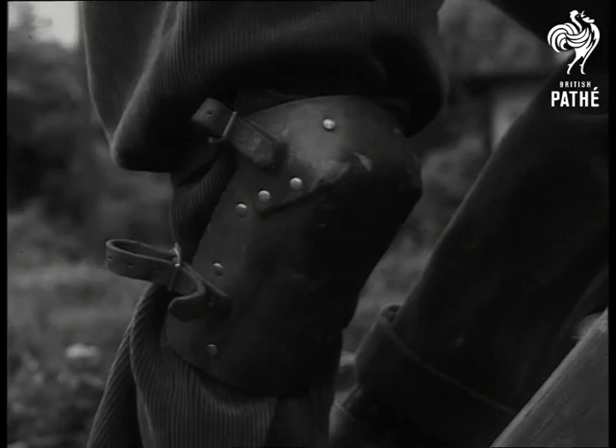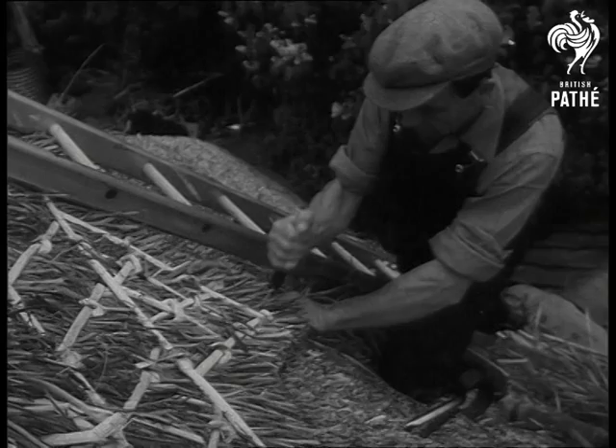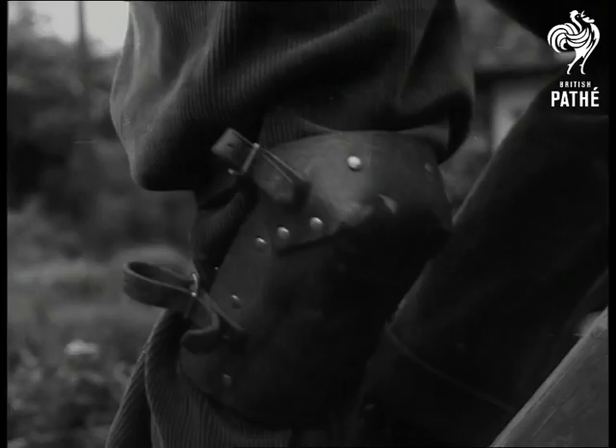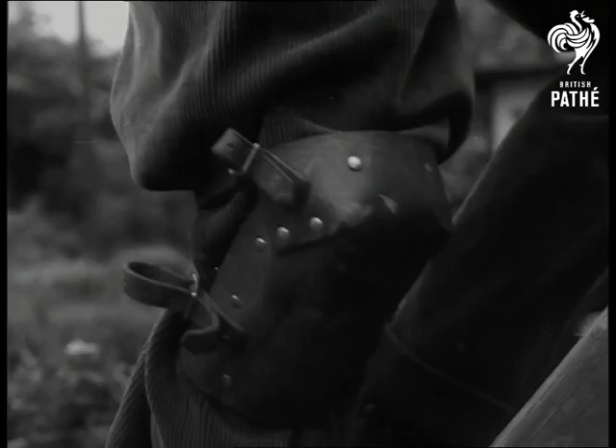Not only easier on the eye, but more practical than slate or brick roofs, thatch keeps a house warm in winter and cool in summer. Far from dying out, thatching is an ancient craft being kept abreast of the times to meet the ever-increasing demand in Britain. It's just another example of the way modern methods applied to old crafts come out on top.